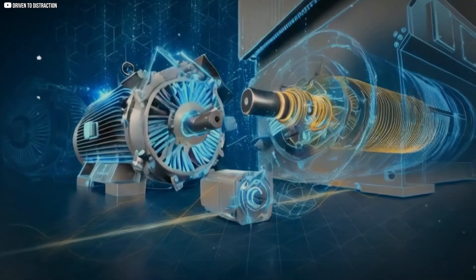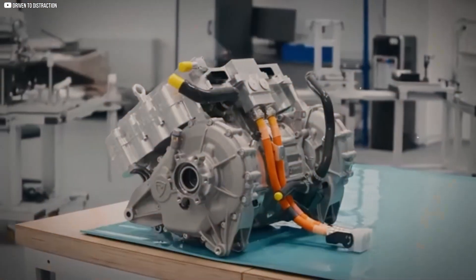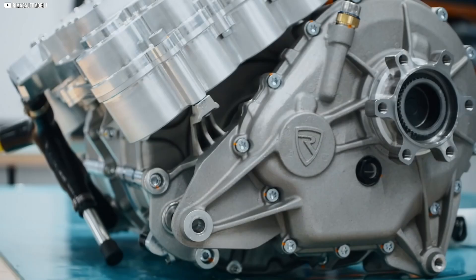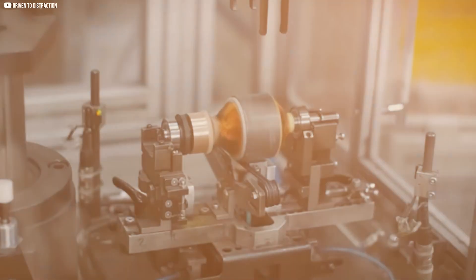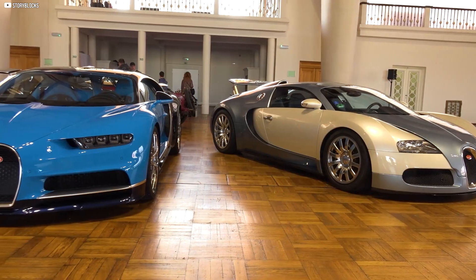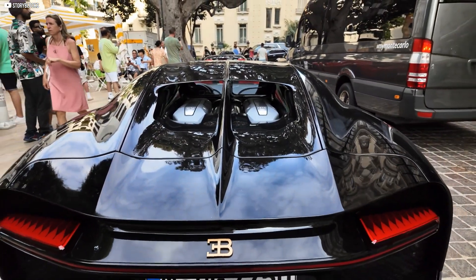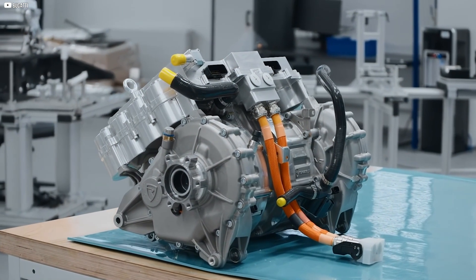Particularly around 24,000 RPM, the outward forces increase dramatically. This exponential rise in force is why designing a motor that can operate at such speeds without failing is such a feat. The engineering required to prevent the magnets from flying off is a critical aspect of this hypercar's success. Bugatti's design ensures that these extreme forces are carefully controlled, allowing the motor to deliver maximum performance without breaking apart.